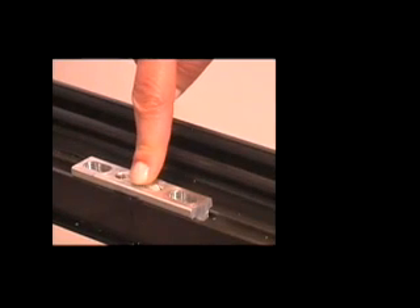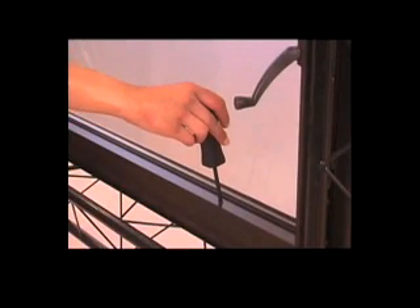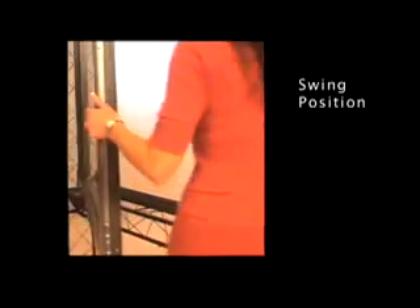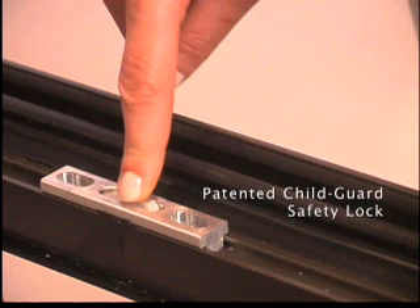The exclusive locking feature disables the window's operation when locked, but even when the lock is engaged, the window can be tilted in for ventilation. A custodial key disengages the lock and enables easy window cleaning from the inside of the room in the swing position. Thermal Roll's exclusive concealed safety lock is protected by one of Thermal Roll's many U.S. and international patents.